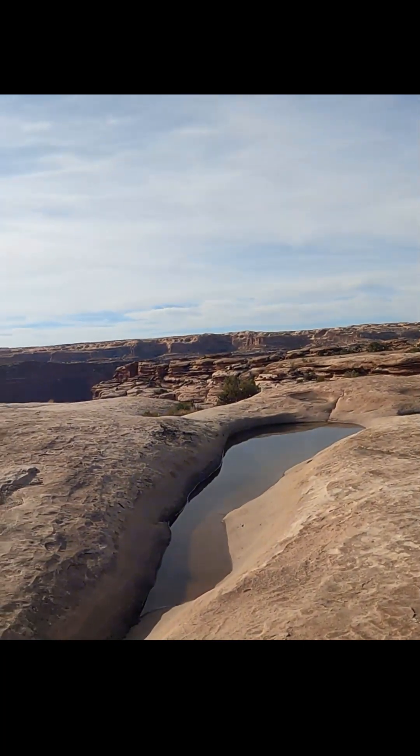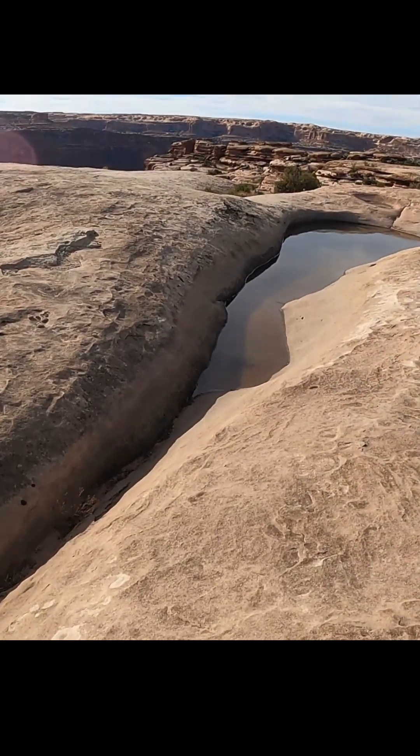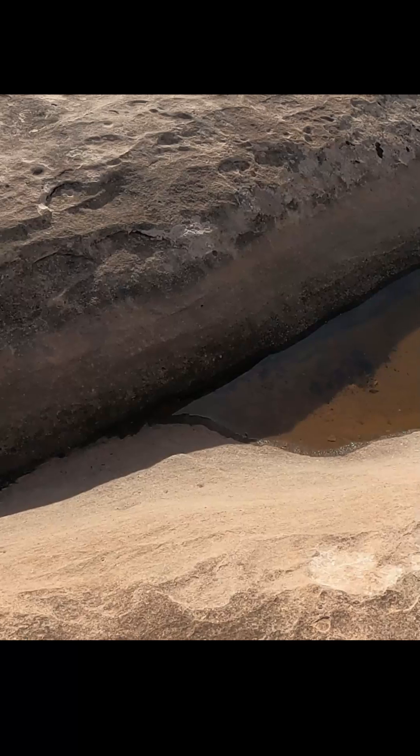Check out this cool pool — it's just amazing, filled with rainwater. There's wildlife in here all over the place up here on this plateau. You can see this little frog here.